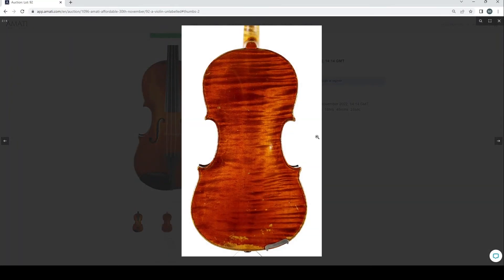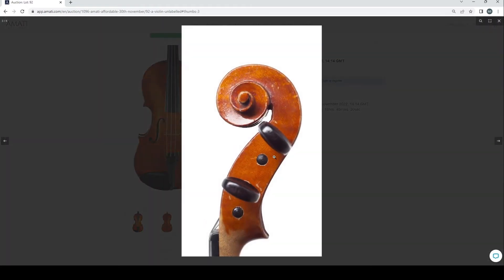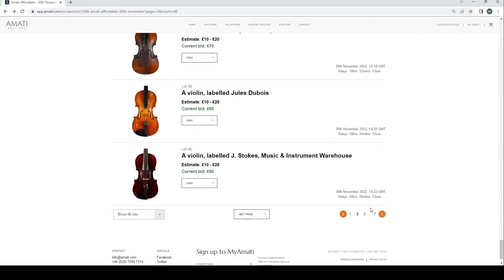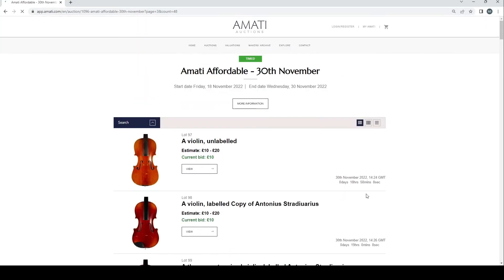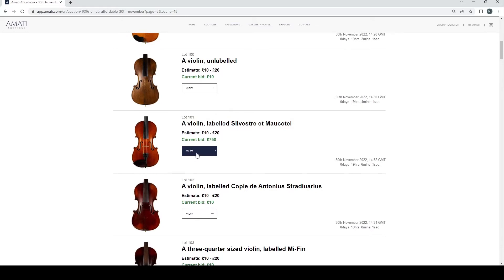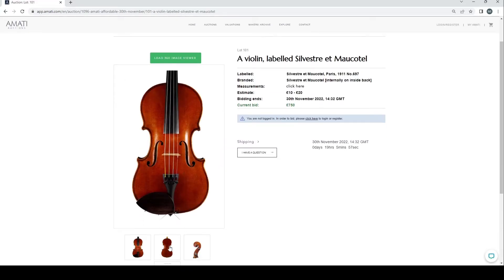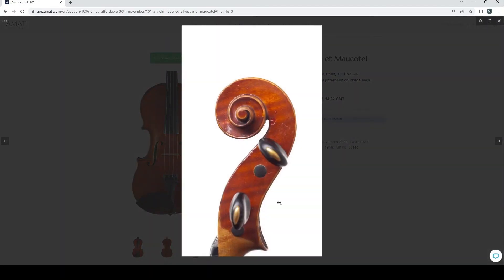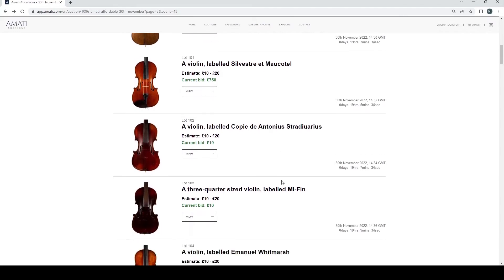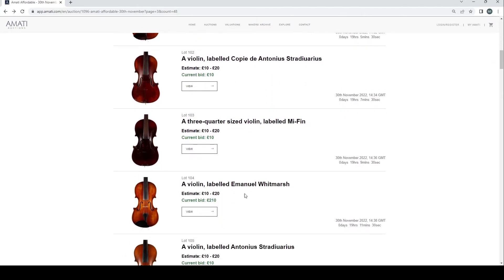An unlabeled violin — interesting enough, at 50 pounds. A few more fairly similar lots. Let's have a look at this because people are bidding up on it — a violin labeled Sylvestre and Moctel. It does have that kind of French look about it, with interesting turns on the scroll. Measurements here are 359mm back length — fairly large, which is quite a French trait for that kind of period. Interesting enough, fairly nice.